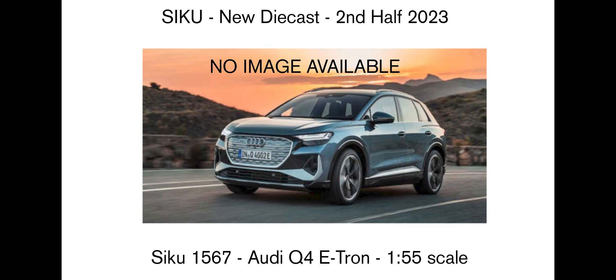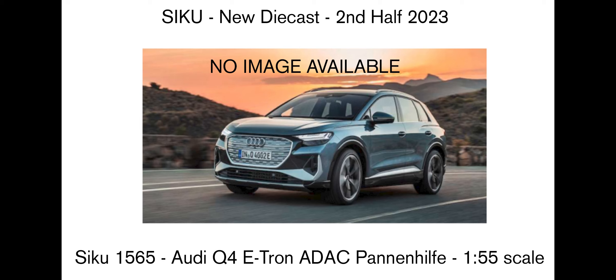Then there's the Audi Q4 e-tron. This one on the website didn't have a picture of the actual model, but they had a picture of the real vehicle, so it's going to look like that at 1:55 scale. They're also going to do it in an ADAC Pannenhilfe livery — so I think it's going to be yellow with the word ADAC across it.